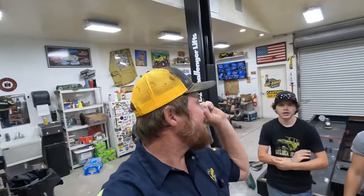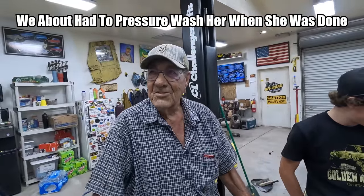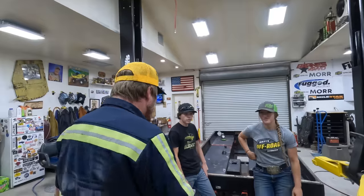Good morning. It's another day of working in the shop. Yesterday, Lizzie and Rhett got this all cleaned out and washed up, and now we can see all the rest of the stuff we need to get cut off of it. We're about to add the pressure washer after she's done. Was she a mess? I was a mess.